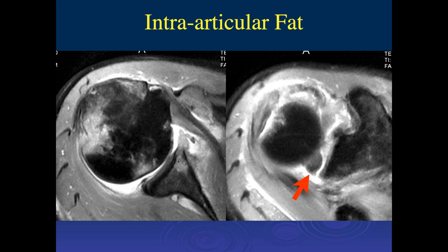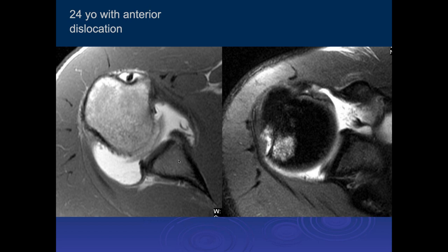The Hill-Sachs lesion is a little bit more superiorly located than normal. This was just an acute, pretty severe, high-impact trauma, anterior dislocation, and some medullary fat extruded into the joint space, which is pretty uncommon because most of these aren't as high an impact as that particular injury.